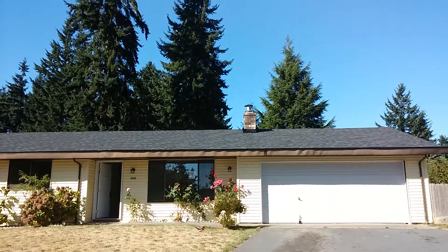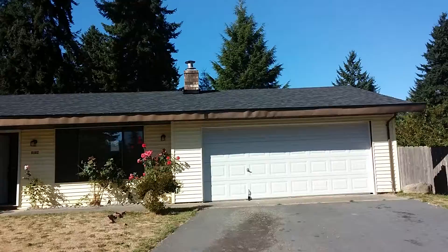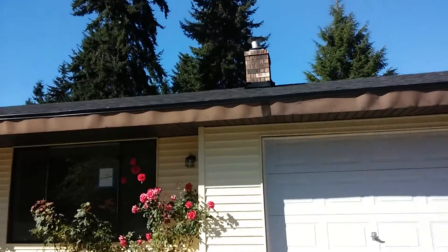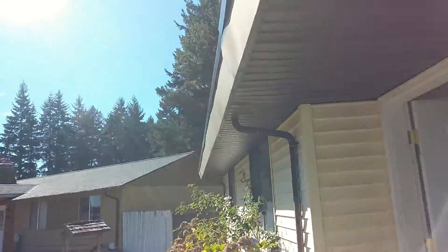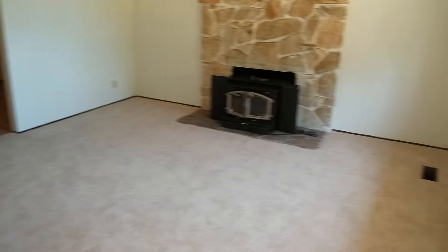We got a new roof. Fully fenced backyard. One square foot shy of 1,900 square feet. Three bedrooms, 1.75 bath. Fresh interior paint, vinyl, and carpet.